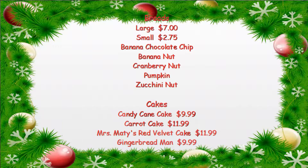We also have our pumpkin bread, banana nut bread, banana chocolate chip, zucchini nut, and cranberry nut. Small loaves are $2.75. Large loaves, which are about three times the weight — a full-size loaf — will run $7.00.